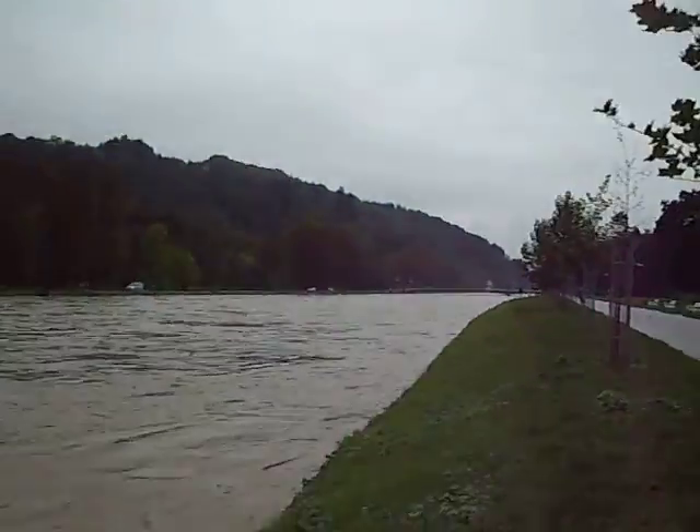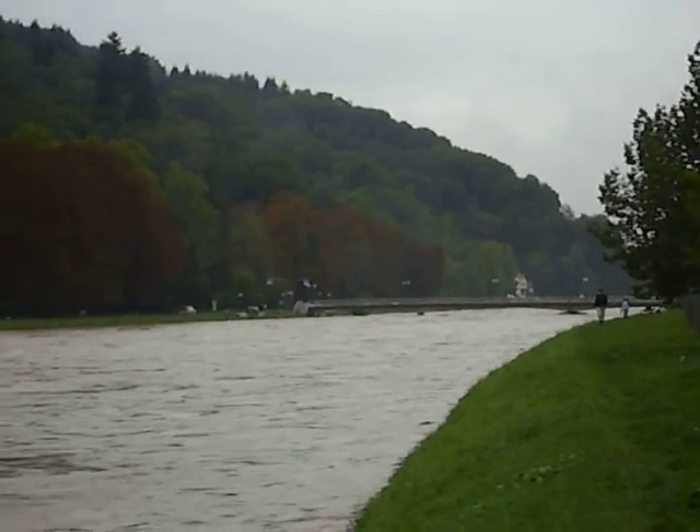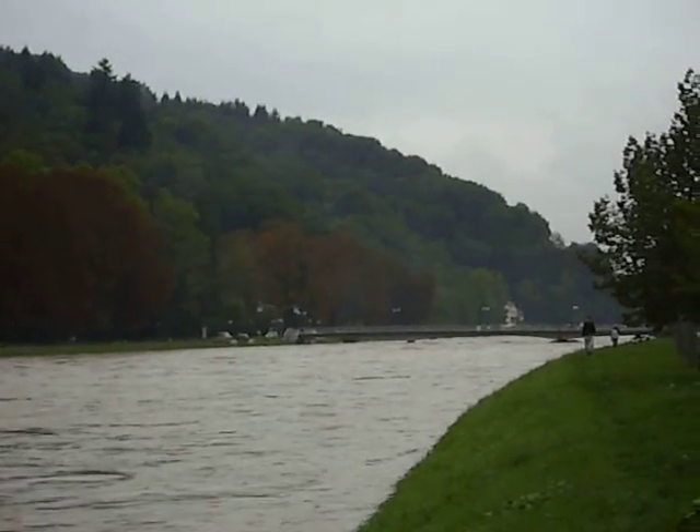You can see the bridge further up the river — the second bridge. You can't really tell from here, but you can see the water is actually pretty much all the way to the top of the bridge columns.